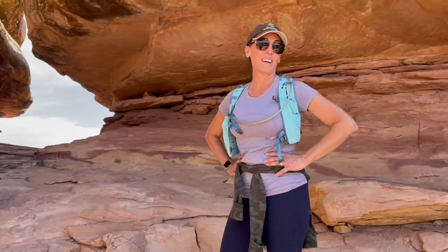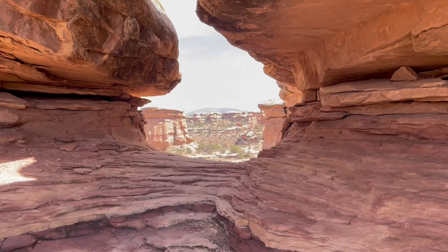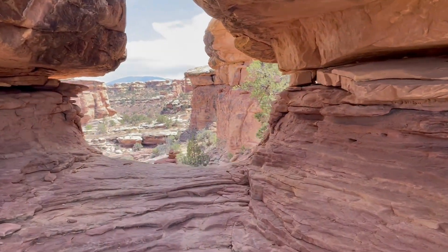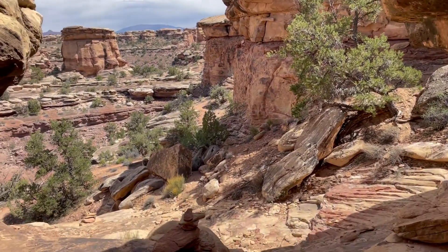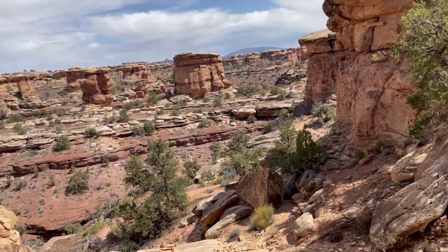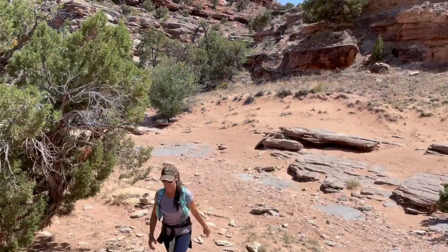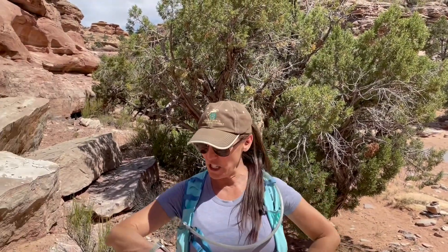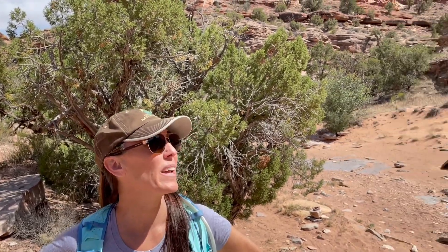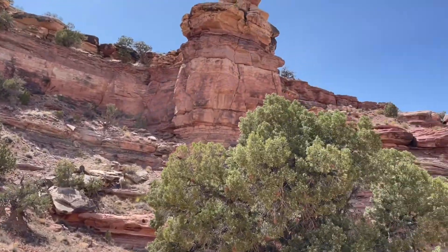Almost back. Safety first — you've got to go down backwards. The shade feels good, nice shady area. My watch says 10.2 miles and it's only supposed to be 10 miles, so I think we're almost there. We ran out of water at mile 9.2 — whoopsie. Bring more water.